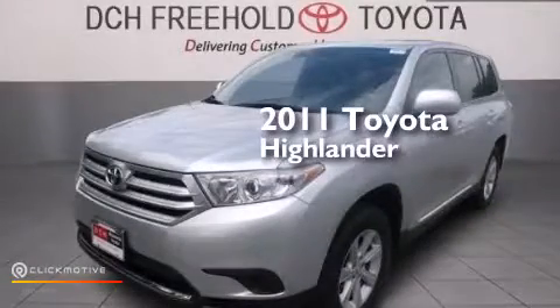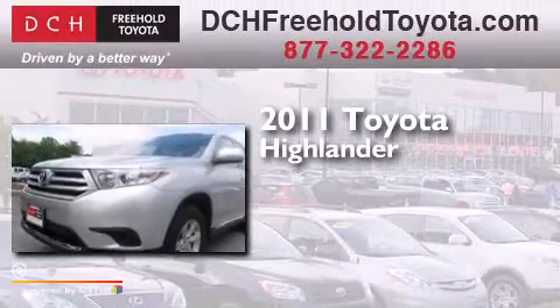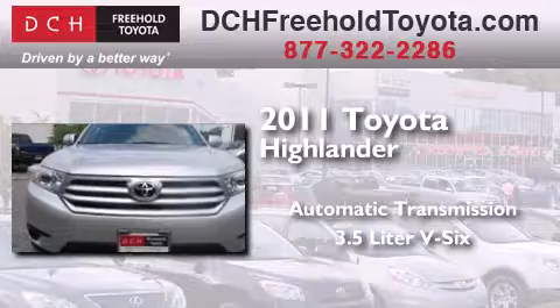This is a certified pre-owned 2011 Toyota Highlander. This crossover has an automatic transmission and a 3.5 liter V6.